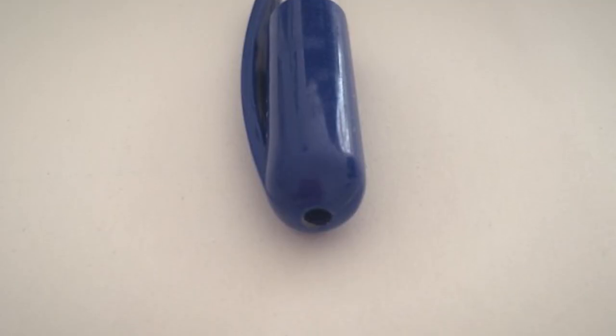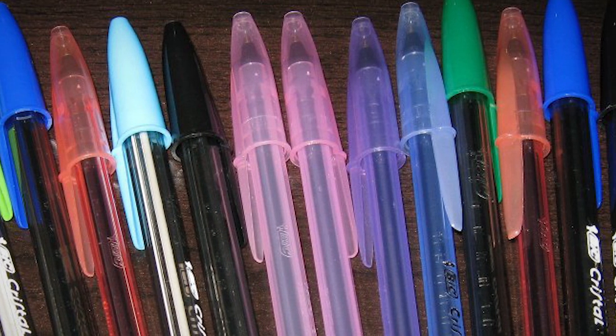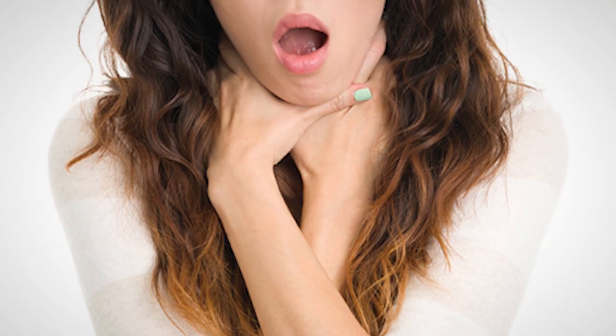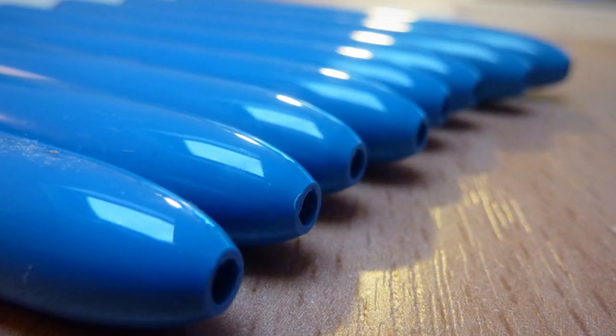According to Bic, the purpose of the little hole at the top of pen caps is actually a safety precaution. It helps prevent people who accidentally swallow pen caps, especially children, from choking to death when the cap is stuck in the windpipe, by allowing air flow.